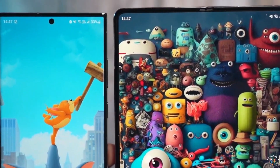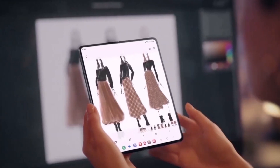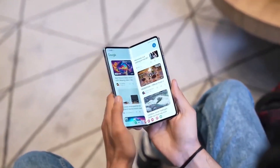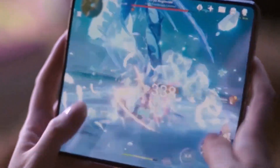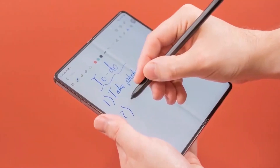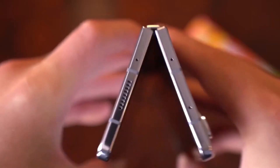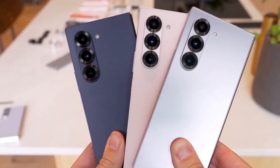If Samsung has truly found a way to minimize the crease significantly, this could be the moment that convinces more people to embrace foldable technology. While we're hearing a lot about the Fold 7, there's almost no information on the Galaxy Z Flip 7. Will Samsung apply the same crease reduction technology to its clamshell foldable? That remains a mystery, but if they do manage to achieve this, it could be a game-changer for the Flip series as well.